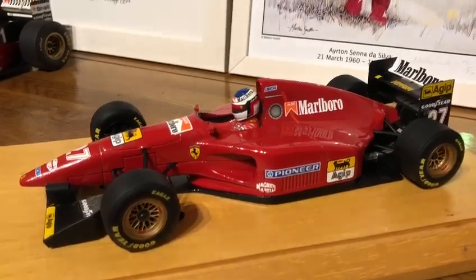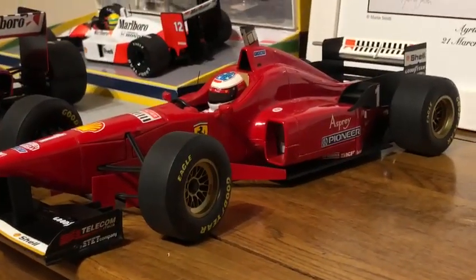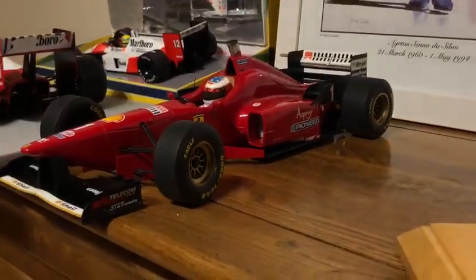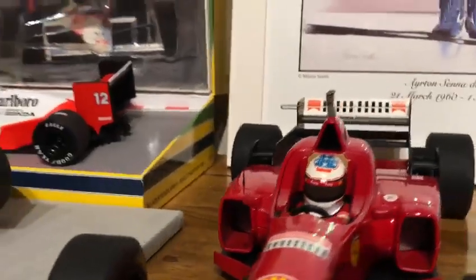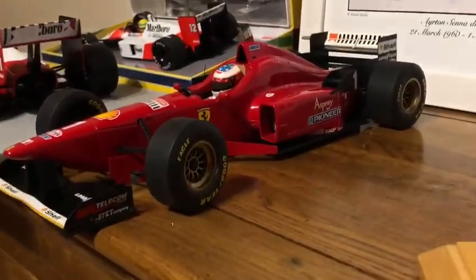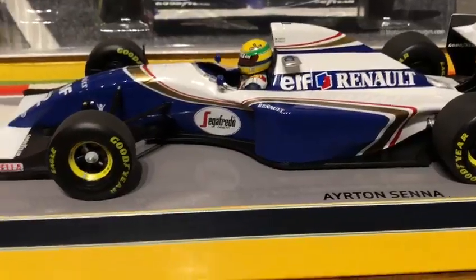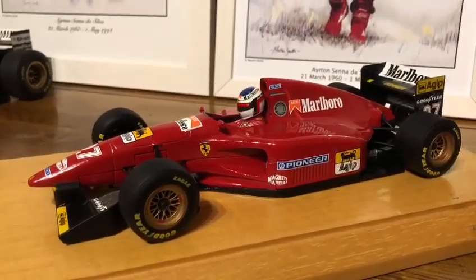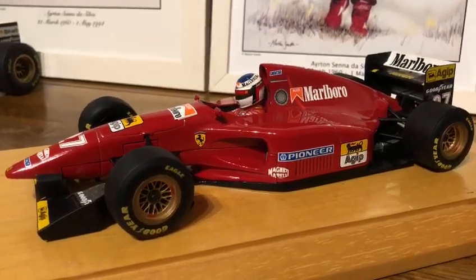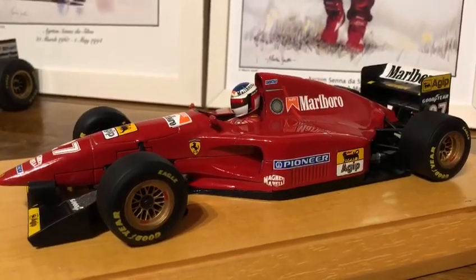Thank you for watching. I do have a nice 1:12 scale Michael Schumacher Minichamps 1996 Ferrari high-nose edition — Italian Grand Prix actually — it's got both TV cameras, so that's going to be nice to do when the decals arrive. I've already removed the old ones, and of course other models yet to do conversions on. Don't forget to like and subscribe, and any feedback or questions about conversions — I'd love to help out. Please leave a message.